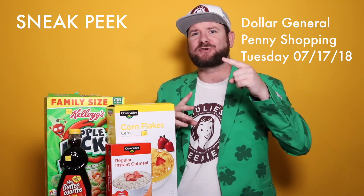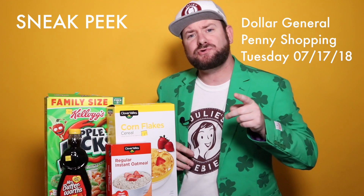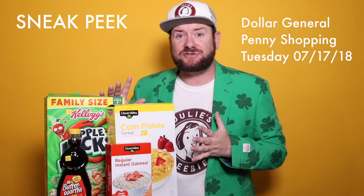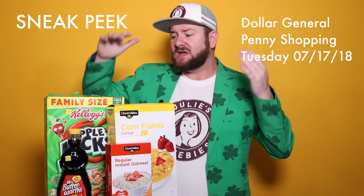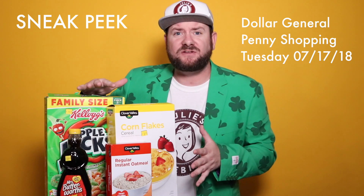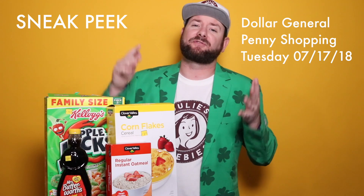Hi guys, Kendall here with juliespreviews.com and today I'm here with a sneak peek at the Dollar General penny shopping list for Tuesday, July 17th. Now keep in mind, this is just speculation at the moment, but this should be the items. What I went ahead and did is I grabbed one of each so that you all would know what they look like and have the correct UPCs, so we give you the best chance for success penny shopping on Tuesday if you go.